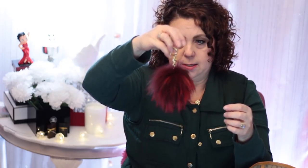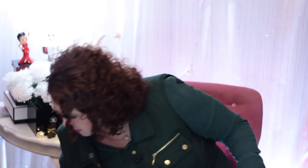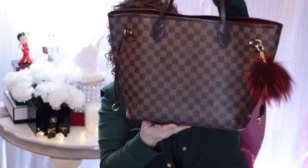Then I have this burgundy colored one — this was my first one, bought in 2016. I just love this burgundy color with the brown; it looks really good on the Damier Ebene. Isn't that just so cute, just kind of hanging off there? Really pretty, especially for fall. Normally during the summer I don't have these little pom-poms on because to me that's a winter item.